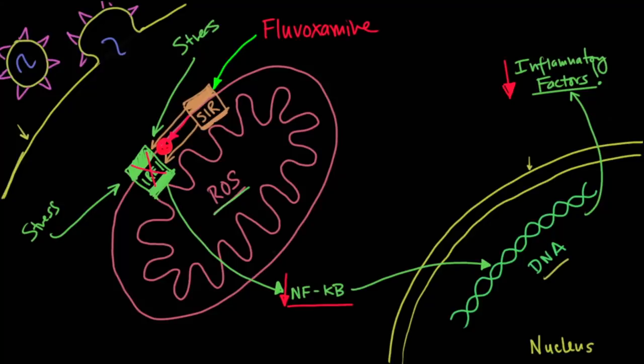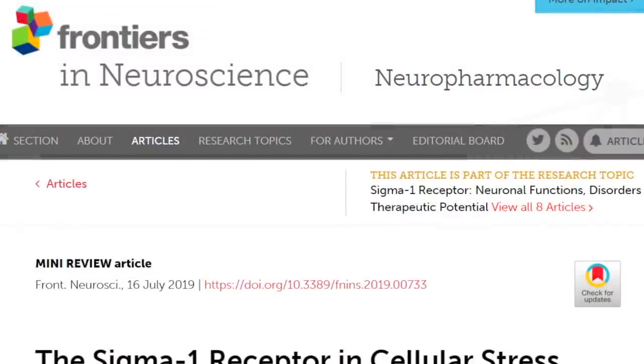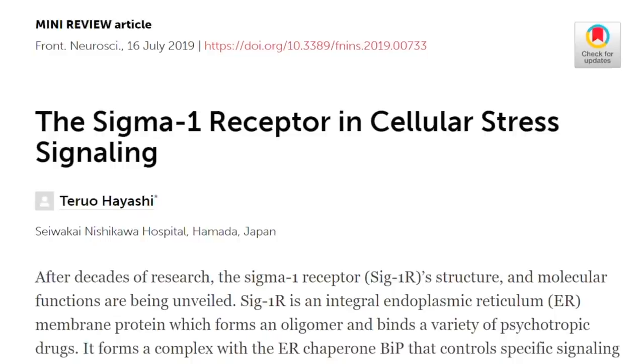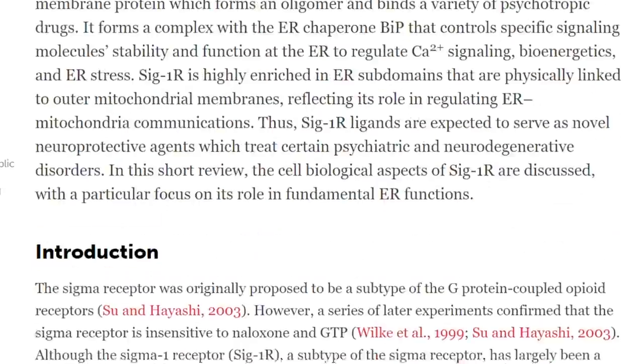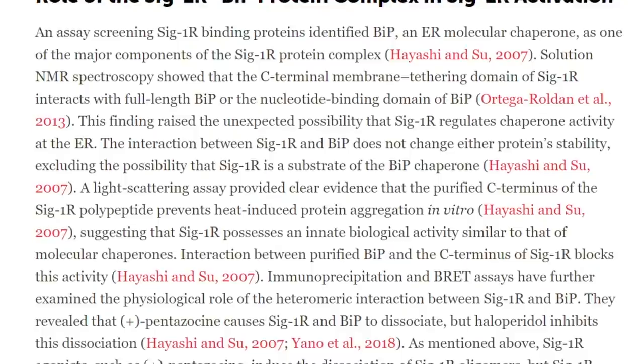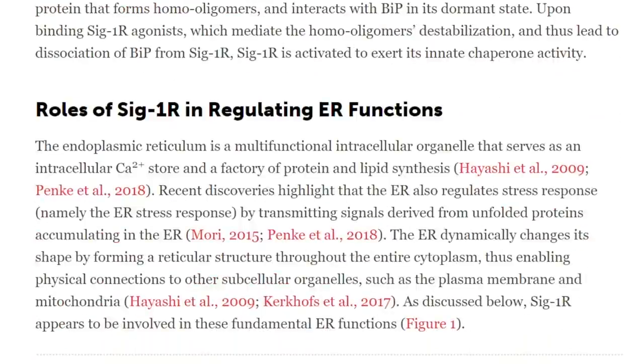This is why scientists designed a randomized placebo-controlled trial to see whether fluvoxamine would improve outcomes in COVID-19, looking to see whether it could prevent clinical deterioration in outpatients with symptomatic COVID-19. If you're interested in learning more about sigma-1 receptor in cellular stress signaling, we'll include an article published in 2019 looking at this receptor and the role of sigma-1R in cellular inflammatory regulation.